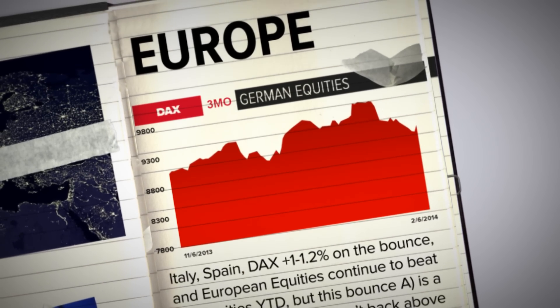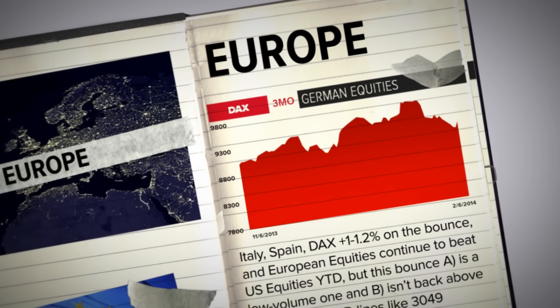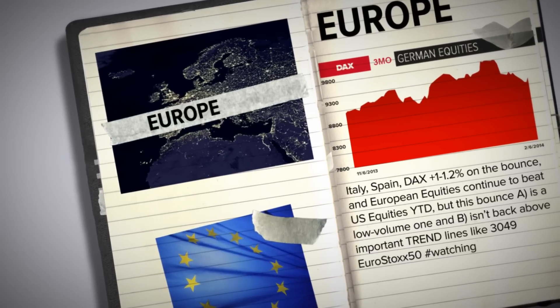Point number two is Europe. Europe across the board continues to outperform pretty much anything in Asia, the U.S., or Latin America — and I'm talking about equities. Why? Because European growth on the margin is better. We're not talking absolutes; that's not how you trade macro. You trade it on the margin.